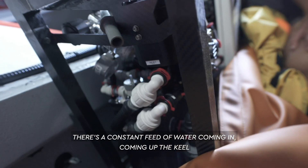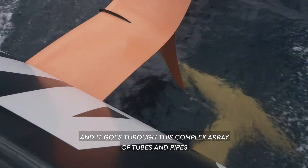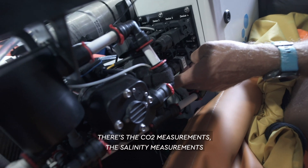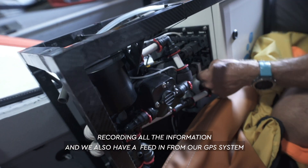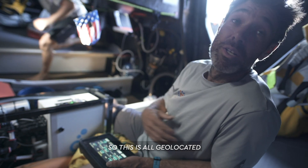There's a constant feed of water coming in, coming up the keel and feeding into this complex array of tubes and pipes where it's tested and sampled. There are CO2 measurements, salinity measurements, temperature measurements, electronics saving all the data, recording all the information, and we also have a feed in from our GPS system so it's all geolocated.